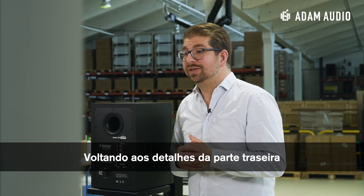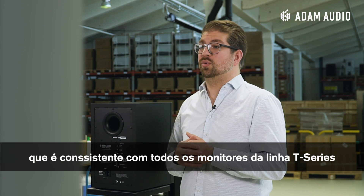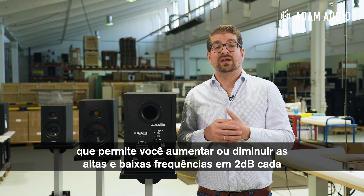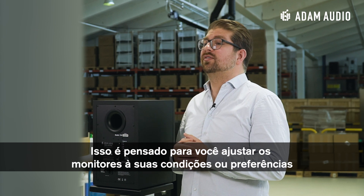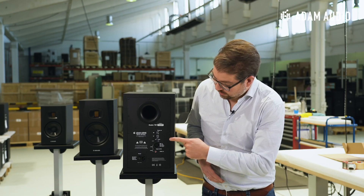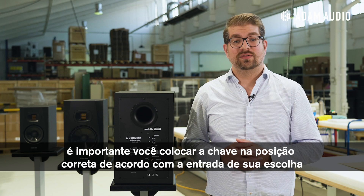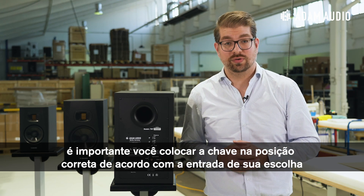Now back to the details of the backplate, which is consistent across all T-Series two-way monitors. Here you can see the high and low frequency switches, which allow you to raise or lower the high and low frequencies by 2 dB, intended to adjust the monitor to the conditions of your setup or your sonic preferences. Here you can see the level control and, below it, the inputs for XLR and RCA. It is important to set the input switch correctly according to the input of your choice.